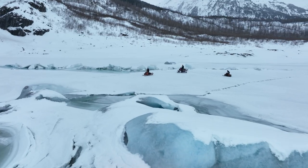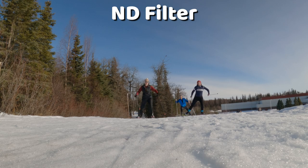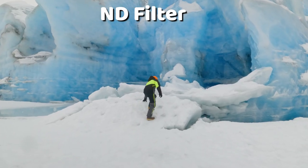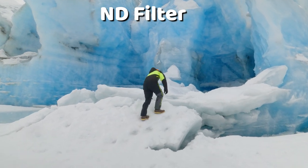Today's not the best example of when an ND filter should be used because it's super flat and overcast right now. It really helps the most on a really bright sunny day — it helps cut down the glare from the sun on the lens and also helps control the exposure.